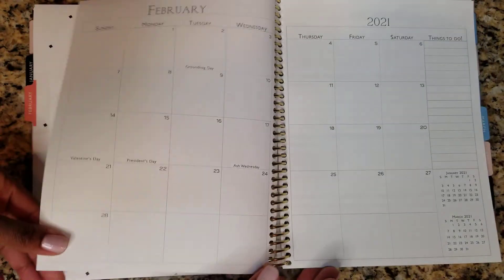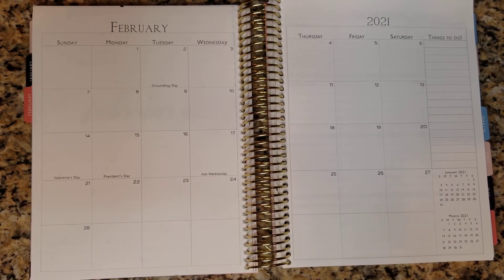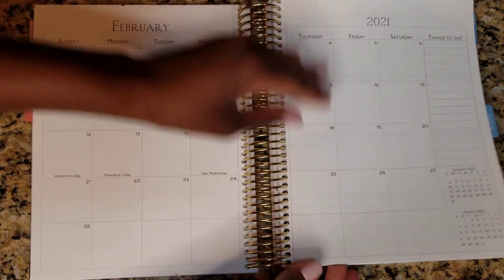February is the same. I didn't customize the planner in terms of having birthdates and things like that printed. My birthday is in February. Last year's planner, I had the option to customize it — this year you do not. So just keep that in mind, but the holidays are already printed for you.